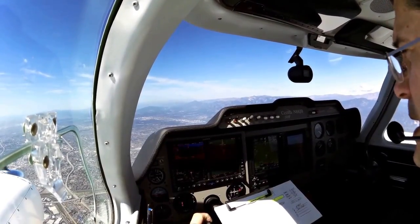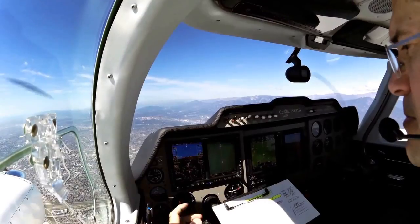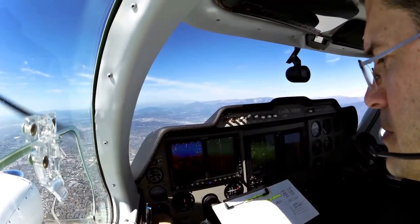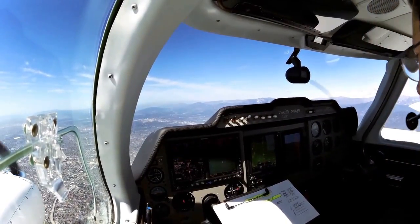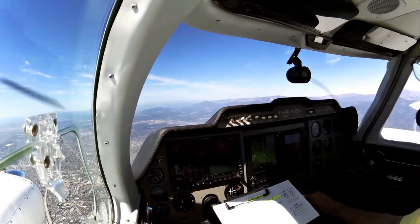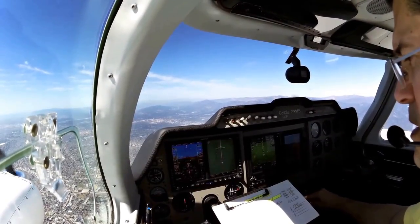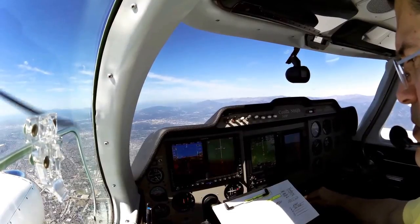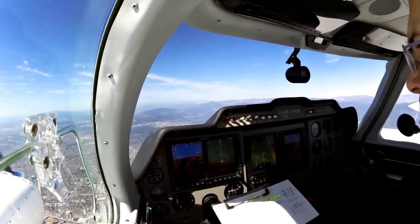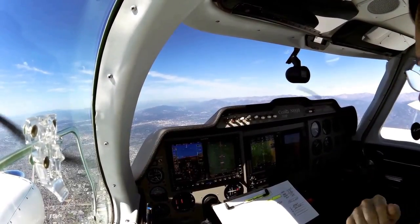SoCal approach, good morning. Twin Cessna November 8 Julia Bravo, 6,000. November 8 Julia Bravo, SoCal approach, transponder 3003. 8 Julia Bravo, roger. Okay, so we're set for cruise, now we'll adjust our mixture for this altitude. Could be looking for about 11 a side, just right to keep our CHTs nice and cool. We're level at 6,000 on Victor 186 on our way to San Luis Obispo, and we are set for cruise.